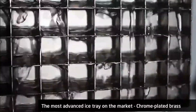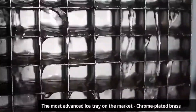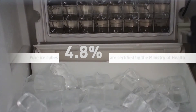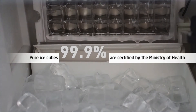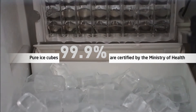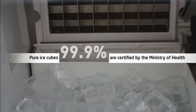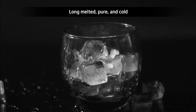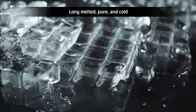The most advanced ice tray in the market — chrome-plated brass — creates pure ice cubes. Ice cubes with 99.5% hygienic level are certified by the Ministry of Health. Long-melted, pure and cold.